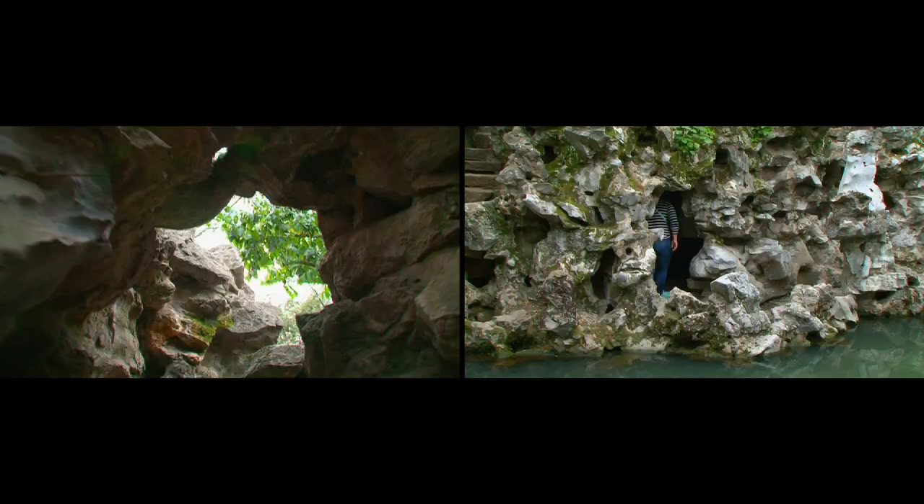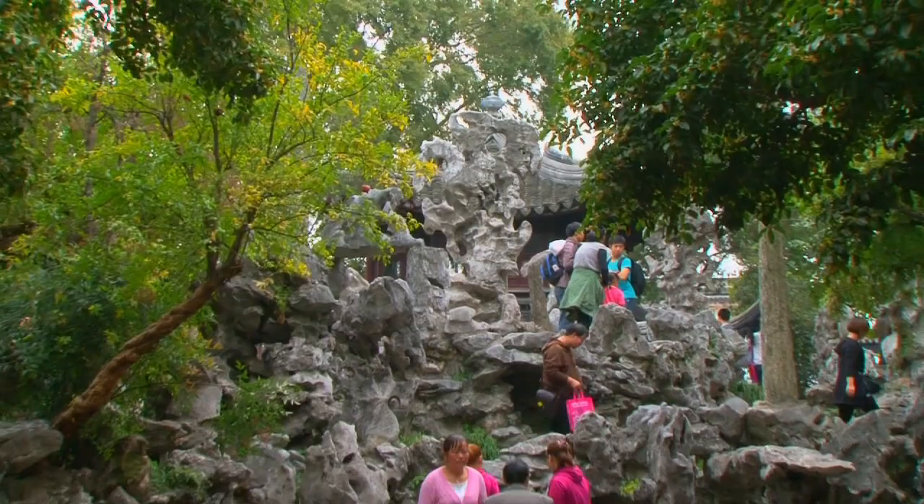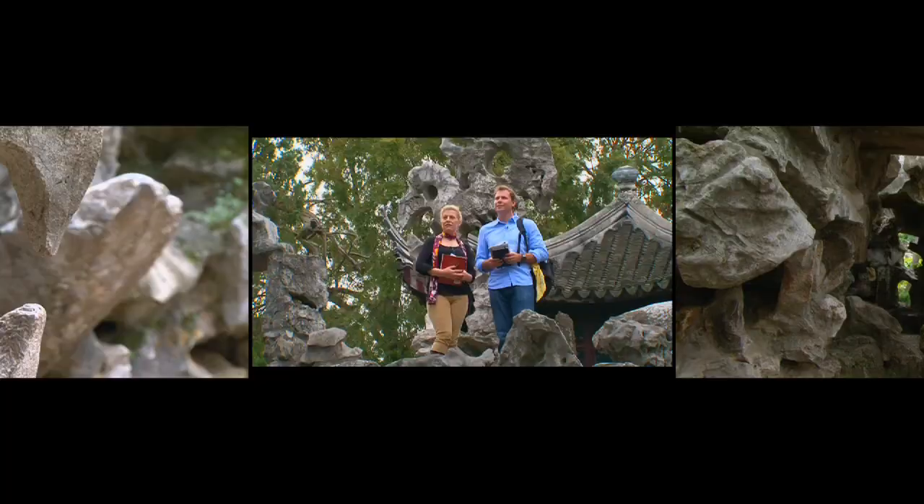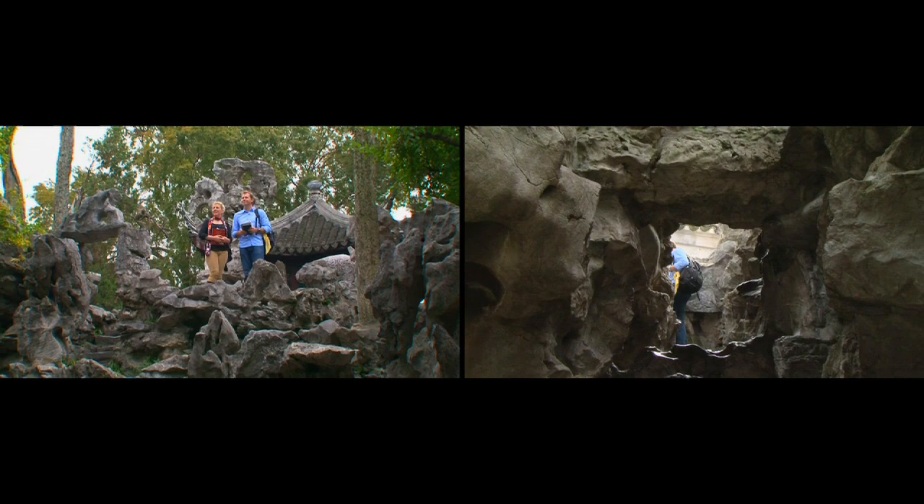This rockery is really, really old. When the cathedrals in France were being built, Buddhist monks were assembling the rocks in this garden, carefully, piece by piece. They were rebuilding a garden that had been destroyed before, even earlier. So we spent some time walking through that and exploring how that space unveils itself.